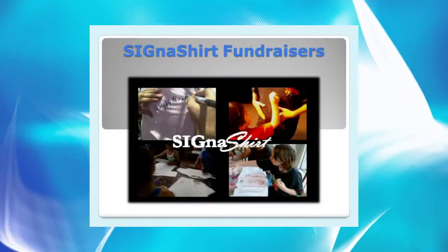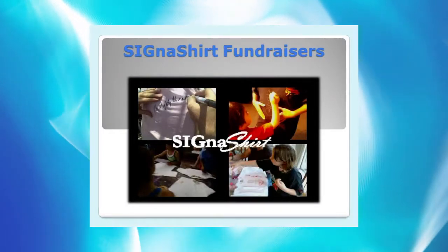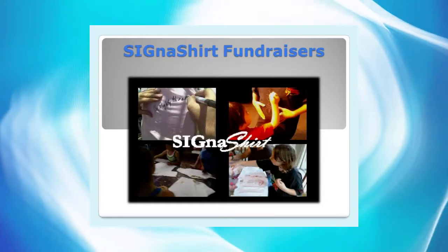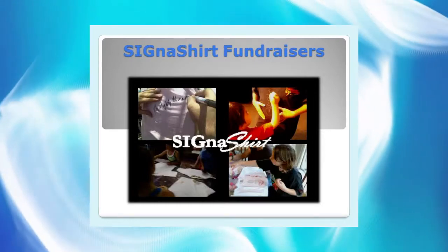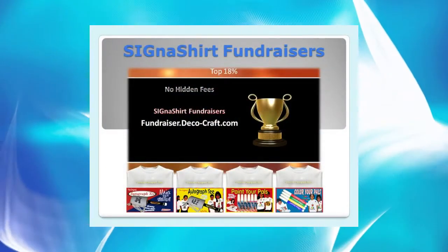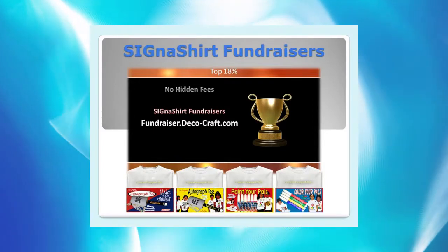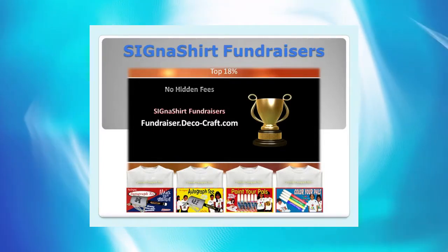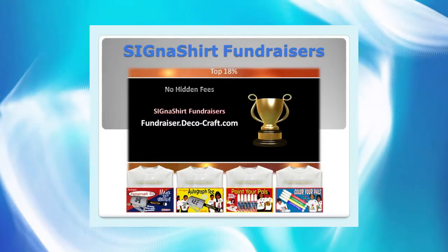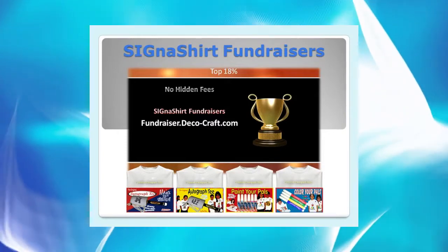Cigna Shirt Promotional Fundraisers are perfect for family and school reunions, graduations, and events of all kinds. For additional information on how Cigna Shirt Promotional Fundraisers can benefit your organization, simply click the video link below. To learn why Cigna Shirt Promotional Fundraisers are rated in the top 18% for innovation and marketability, view the program in action at fundraiser.deco-craft.com. Learn of all the advantages in store for you at fundraiser.deco-craft.com.